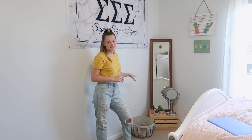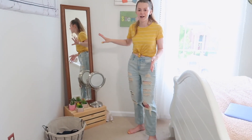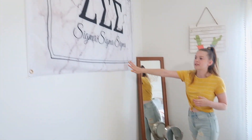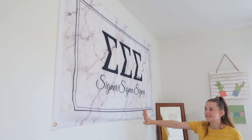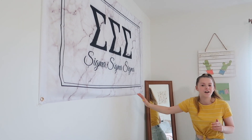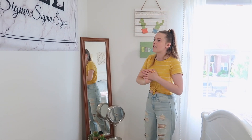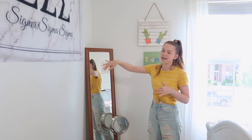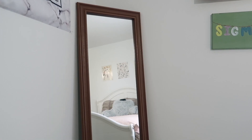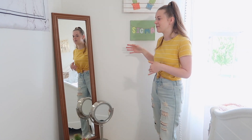Moving on to this entire corner of my room — I actually set up the whole mirror thing today when I was cleaning my room to get ready for today's video. So this is the Sigma Sigma Sigma banner that I got from my big — shout out to Nicole. In case you guys didn't know, I am in a sorority, Tri Sigma or Sigma Sigma Sigma. And then this mirror is something my sister gave me because I didn't have a mirror in my room and she had an extra one.